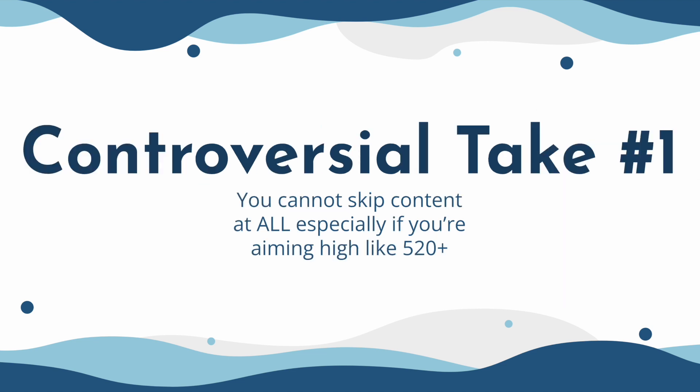You really need to make sure you know the content before you practice applying it to practice questions. Here's my first controversial take: you can't skip content at all, especially if you're aiming in the 515-plus or the 520 ranges. On exam day, they're going to see how well you can apply the knowledge you already have to novel questions or situations. If you go and practice questions without any content knowledge, you're not really practicing applying any content. You'll learn content when you get questions wrong, but you're not actually practicing applying it since you didn't have the knowledge beforehand — and you're wasting the limited number of valuable practice questions.